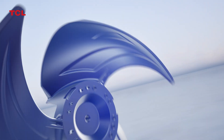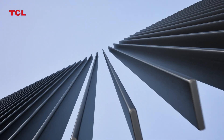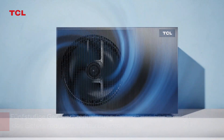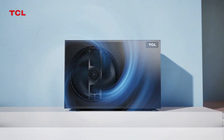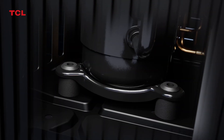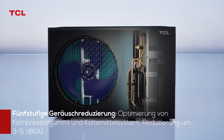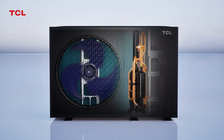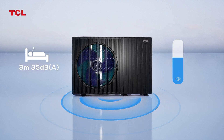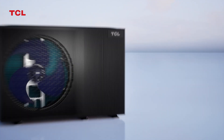Fan Biomimetic Optimization Design — Grid Silent Design reducing turbulence noise. Dual Noise Reduction and Sound Insulation Design. Compressor rubber with special damping material and flexible pipeline design effectively improving sound quality and reducing pipeline vibration, ensuring low noise operation of the heat pump.